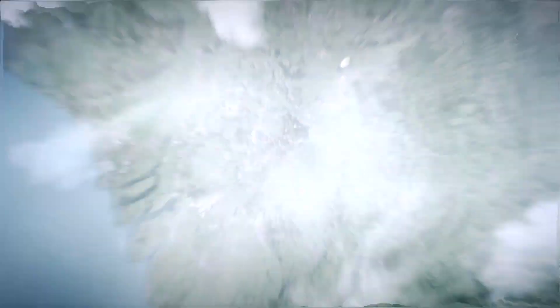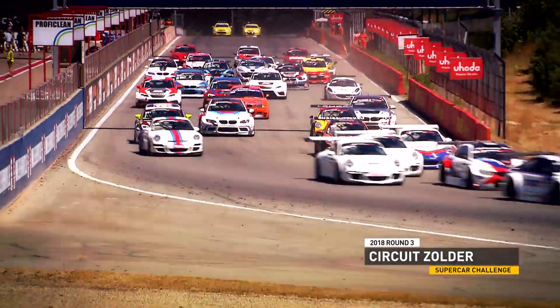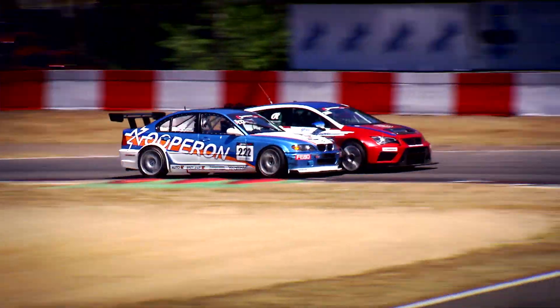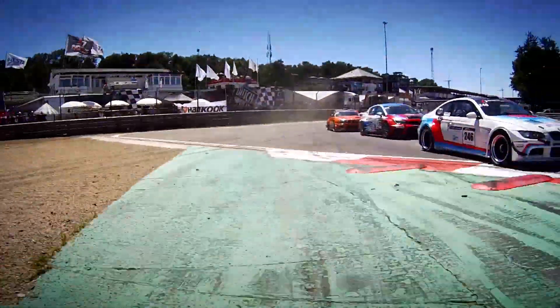Welcome to the Supercar Challenge, powered by Hankook, this time from scorching Zolder in the north of Belgium. With temperatures nudging 30 degrees, drivers had to keep their cars in prime condition — not an easy task on this four-kilometer circuit where the walls are close, the curbs are treacherous, and the three chicanes really punish the brakes.